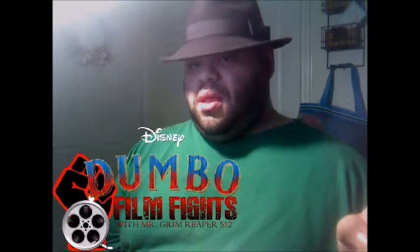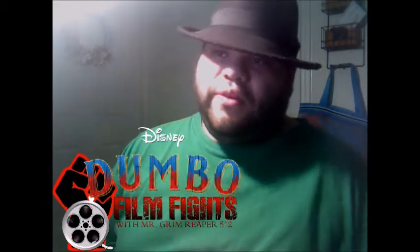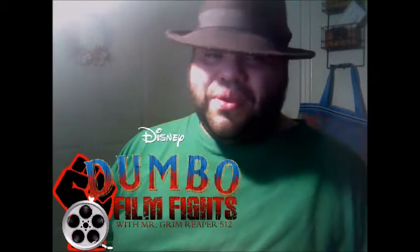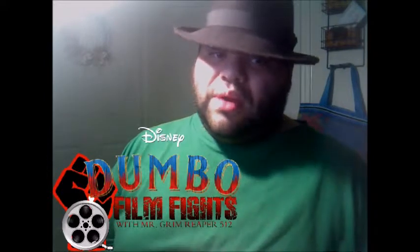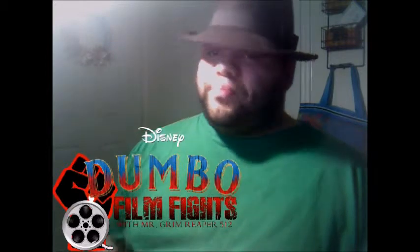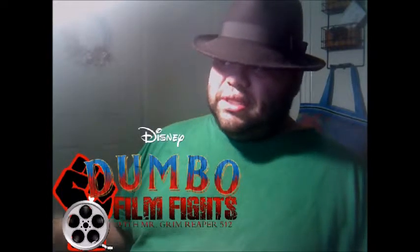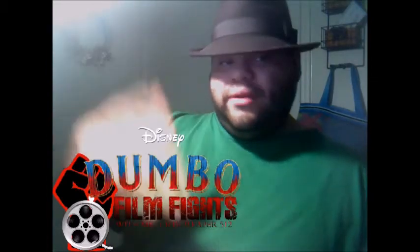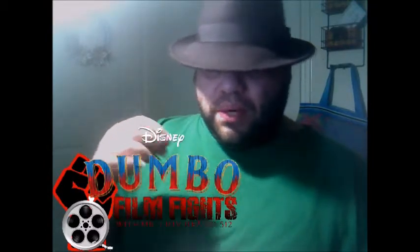You're probably wondering why I seem down — I'll tell you when we get to the 2019 Dumbo, because I was very, very, very pissed when I saw that version. So we're going to get into the 1941 version first. I'm going to go through the plot and talk about how different these two films are.